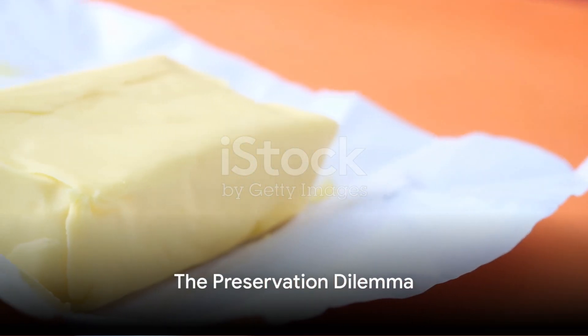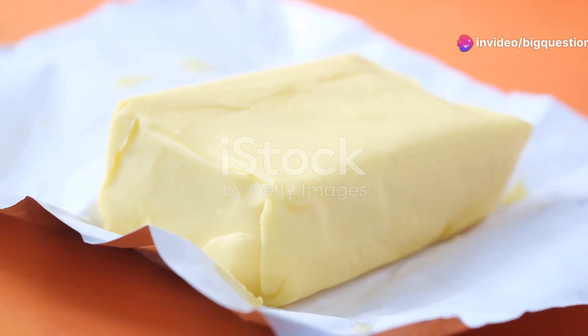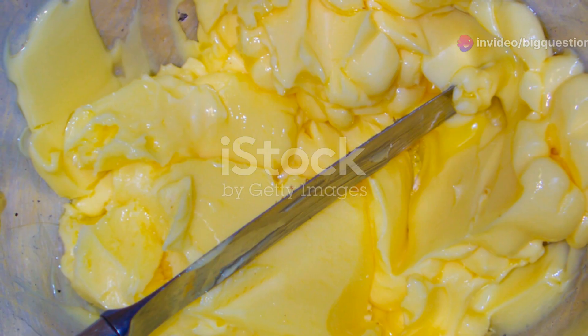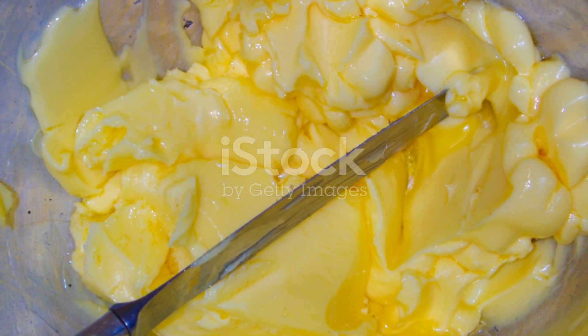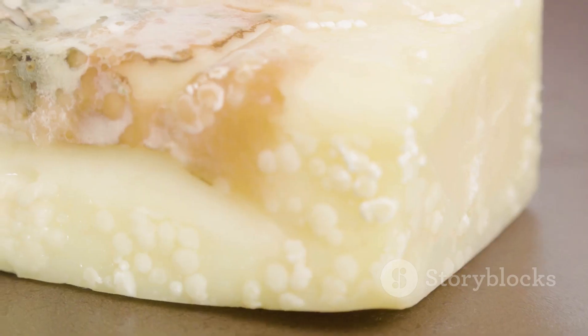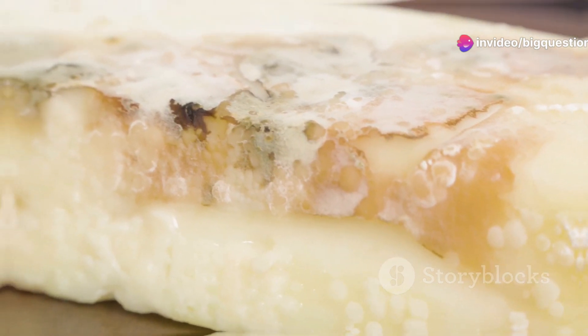The crux of the matter lies in the preservation of this flavor and texture. The general consensus, supported by the US Department of Agriculture, states that butter can safely grace your countertop for up to two days. Beyond this point, butter begins to welcome the kind of bacterial growth that could lead to spoilage and an unpleasant rancid taste.